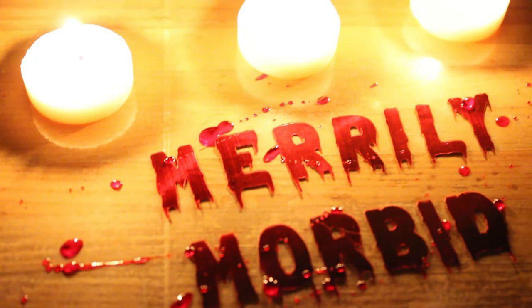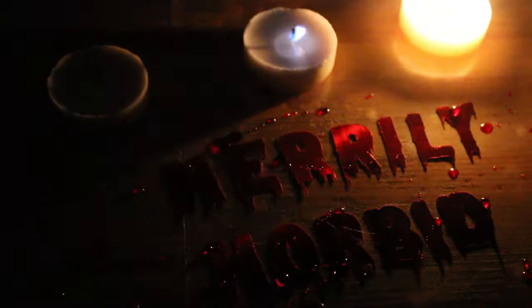Hi, my name is Shelby, and this is Merrily Morbid, the channel where we talk about all sorts of topics as long as they are, well, a little bit morbid. For many of us, we describe the beach as our happy place, but for a few, the beach becomes a place of nightmares. Usually, when we think of how the beach can be dangerous, we think of sharks, but I assure you, there are scarier things to be found on your local beach. So let's get into it.